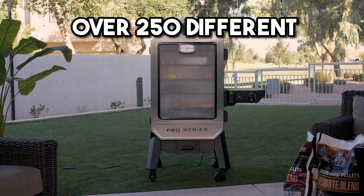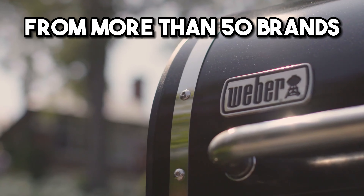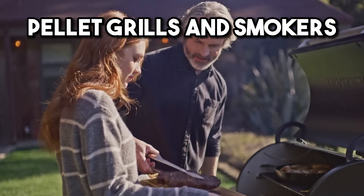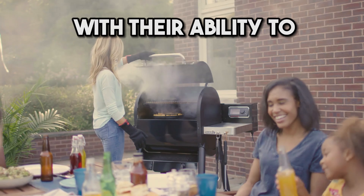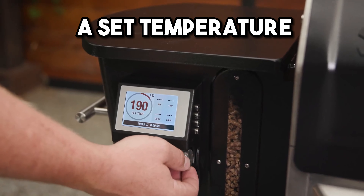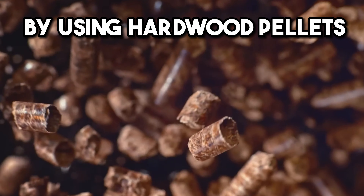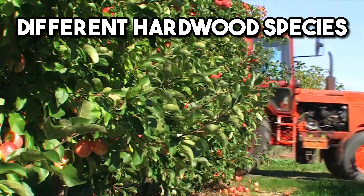Did you know there are now over 250 different pellet grill and smoker models on the market from more than 50 brands? Pellet grills and smokers offer convenience with their ability to automatically control and maintain a set temperature. At the same time, they are able to provide great flavor to your food by using hardwood pellets made from many different hardwood species.